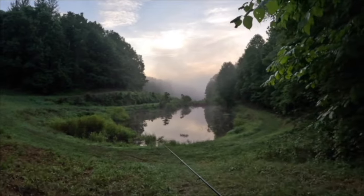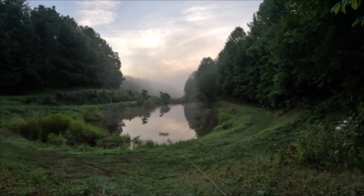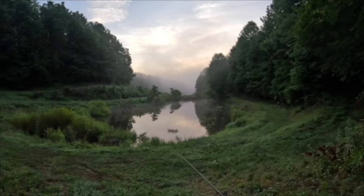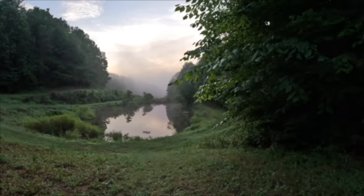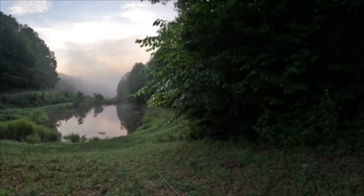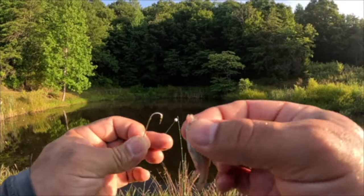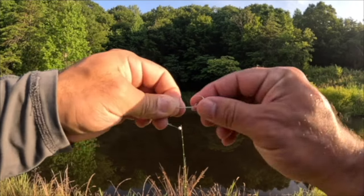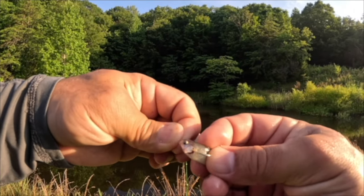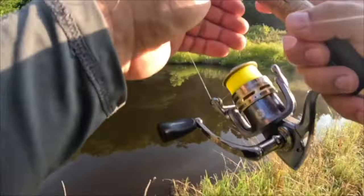It's first thing in the morning, about 6:45, about 64 to 65 degrees. We have not had a cool morning in a while — we've been averaging around 73 degrees. Let's see if we get any action. Taking this minnow — go through the mouth, come out through the gills, flip it over, put it through the back. Easy way to catch crappie right there.